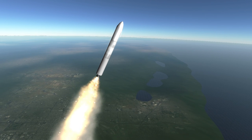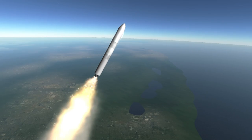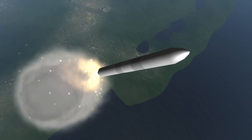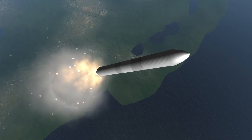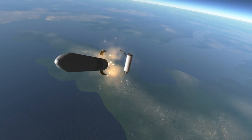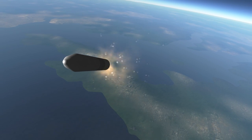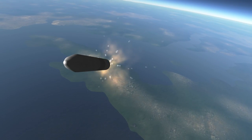Actually, rather than being simply derived from the Peacekeeper, the Minotaur IV and Minotaur V are actually converted Peacekeepers purchased by Orbital Sciences when they were retired. The Minotaur IV has a single stage added to the three Peacekeeper stages so it can help a payload make orbit, while the fifth stage added to the Minotaur V boosts the payload to a high transfer orbit.